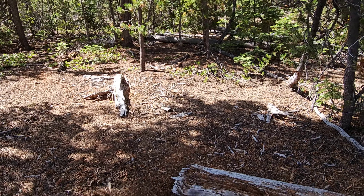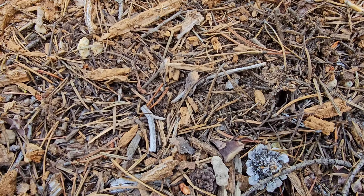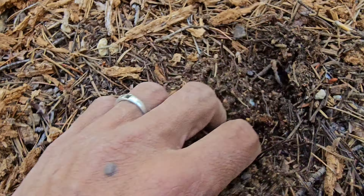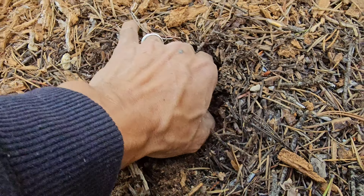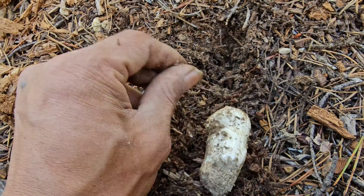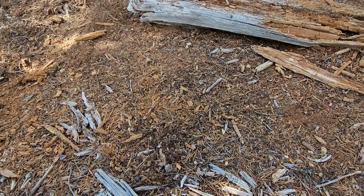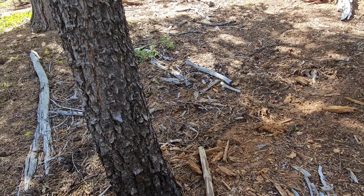Found another mound, but it's barely noticeable. Barely noticeable — you've got to have an eye for it. I'm not seeing any big mounds because people have gone through here. Let's keep looking.